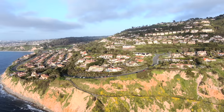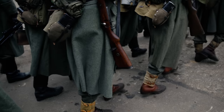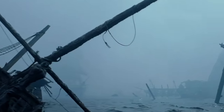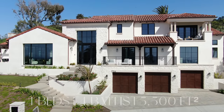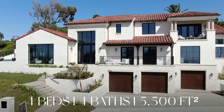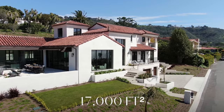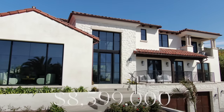A fun fact about the Palos Verdes Peninsula is that many movies have been filmed on or near the cliffs — some include Inception, Dunkirk, and Pirates of the Caribbean: The Curse of the Black Pearl. This property has four bedrooms, four bathrooms, over 5,500 square feet of living space, and is on a lot that is over 17,000 square feet. This property is listed at $8,599,000.